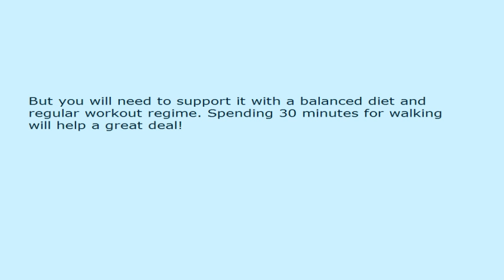But you will need to support it with a balanced diet and a regular workout regime. Spending 30 minutes walking will help a great deal.